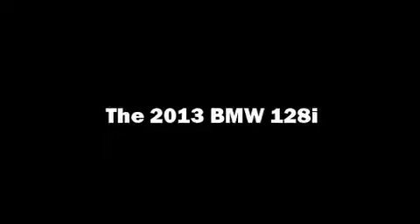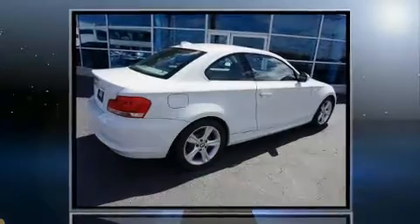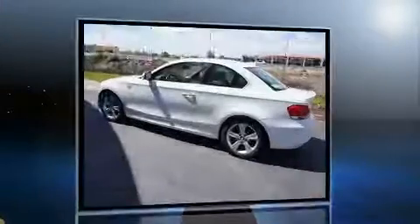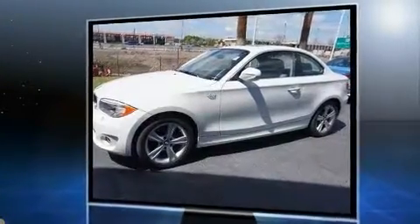Experience driving perfection in the 2013 BMW 128. This two-door, four-passenger coupe just recently passed the 20,000 mile mark. BMW made sure to keep road handling and sportiness at the top of its priority list.